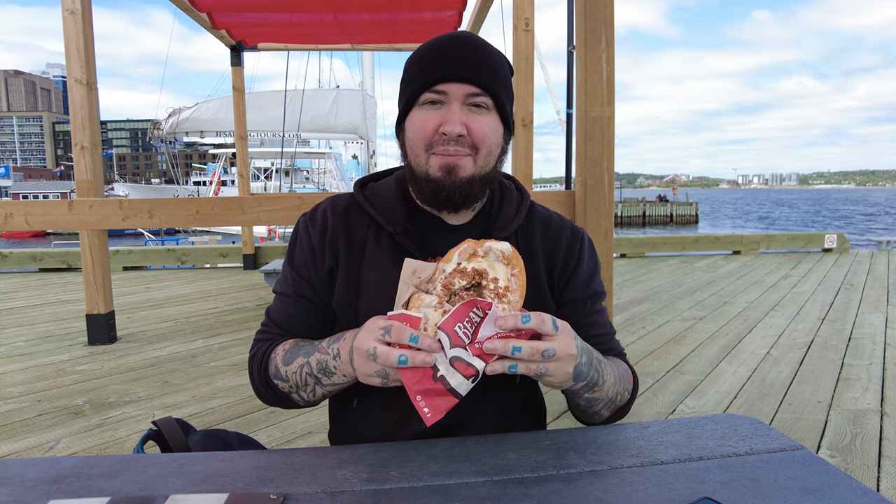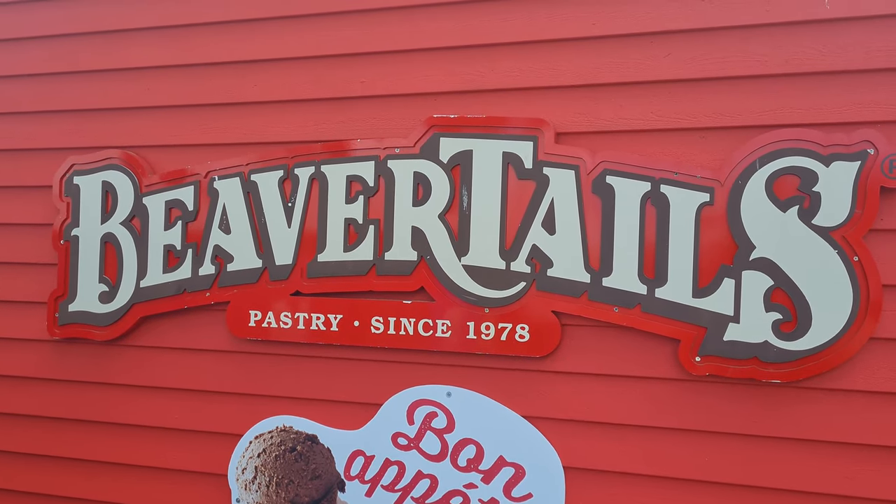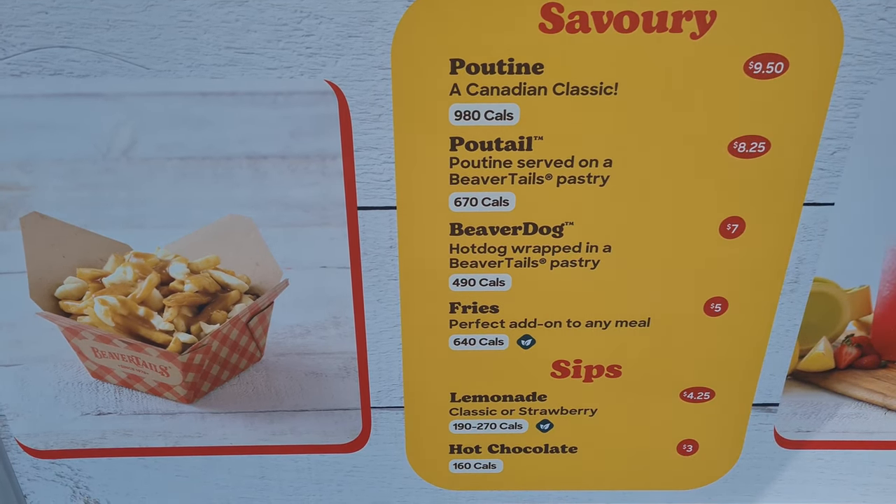The next thing on our list is a BeaverTail. If you're a Canadian child, you probably grew up with these. Although they're not from Nova Scotia, they're definitely Canadian — I think they originated in 1978 somewhere in Ontario. We got the Skor and cheesecake flavor. They have all sorts of flavors; they even serve poutine on a BeaverTail now. It's kind of like a lángos in Hungary except sweeter — fried bread with a cheesecake topping and Skor, which is a type of chocolate toffee bar.